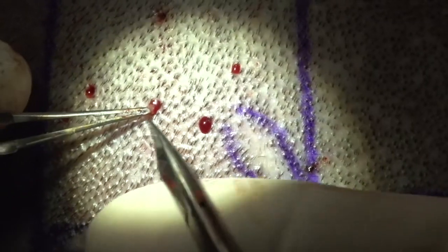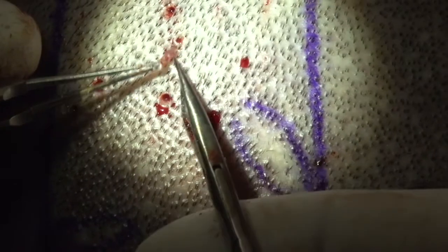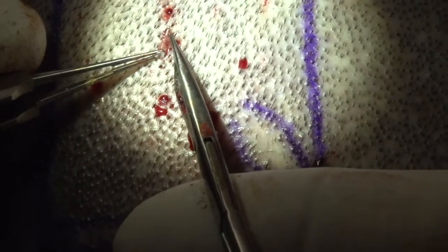The average follicle is 4.2 millimeters in length. They can range anywhere from around 3.8 millimeters in length all the way up to 6.2 millimeters in length in some Asians. These follicle stem cells, different populations, lie along the follicle at different levels.